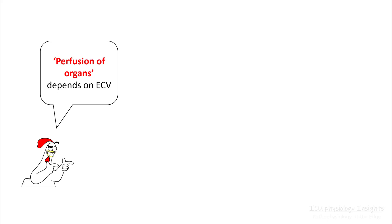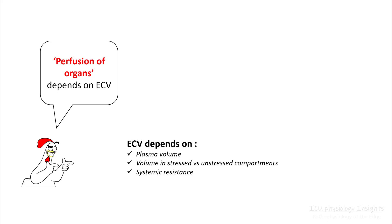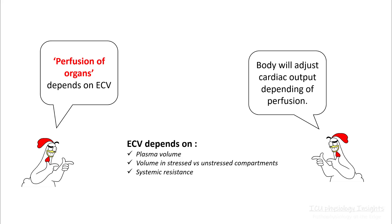Your perfusion of organs depends upon ECV. Your ECV will depend upon your plasma volume — to be exact, the volume in the stressed compartment — and your systemic resistance. And your body will adjust your cardiac output depending on the perfusion to the tissues.